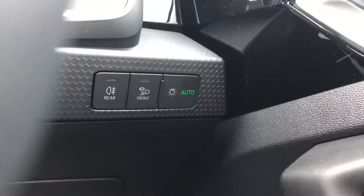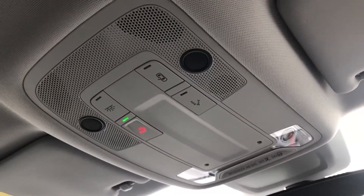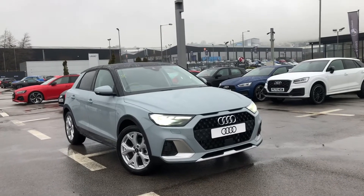Here we have cruise control as well, which is amazing for any long motorway drives, automatic lights and the electric door mirror controls, as well as the SOS button if you are in need of any roadside assistance. So if you are interested we have some amazing offers on at the minute.